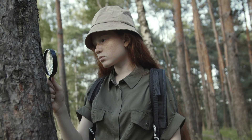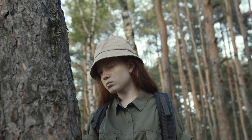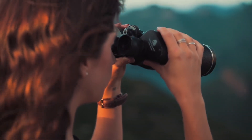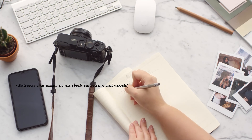When looking at what to look for once there, there are a whole number of important areas and items that need to be studied and recorded, some of which would have already been identified during your desktop study. As a starting point, write down the following as a checklist and tick them off as they are found, so you don't miss anything.